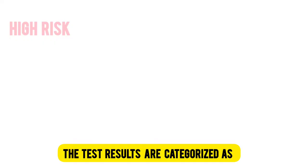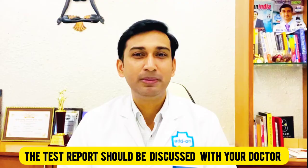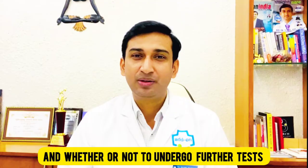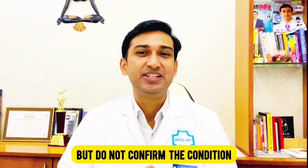The test results are categorized as high, intermediate, and low risk. If the results fall under high risk or intermediate risk, there is a high probability that the baby has chromosomal abnormalities. The test report should be discussed with your doctor to better understand the risk estimation and whether or not to undergo further tests to confirm the disease, since these tests predict the risk of chromosomal abnormalities but do not confirm the condition.